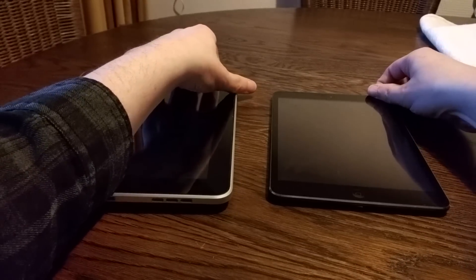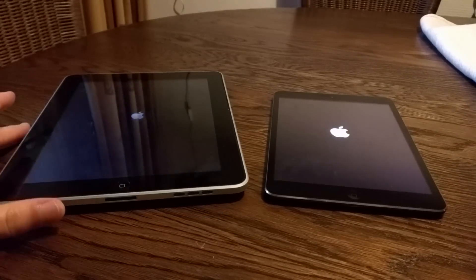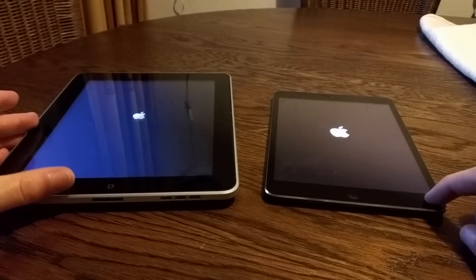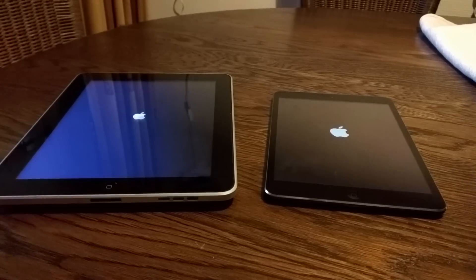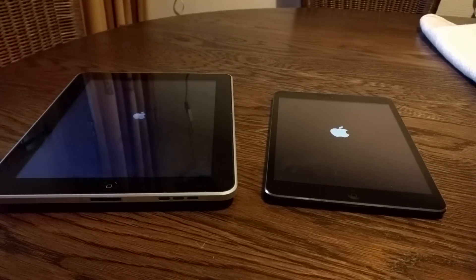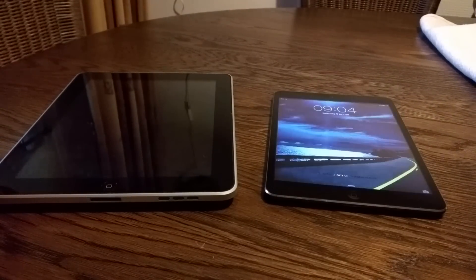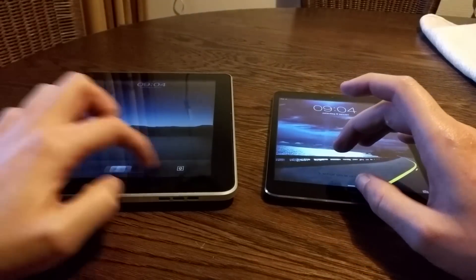Now let's do a speed test. Let's turn the devices on and see how long they take to boot up. The iPad 1 is running iOS 5.1.1, and the iPad Mini 2 is running the very latest operating system, iOS 9.2 — the latest version at the time of filming. The iPad 1 finished first; the iPad Mini 2 is still thinking about it. Let's unlock them.